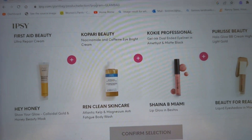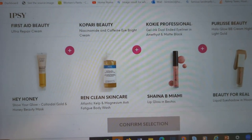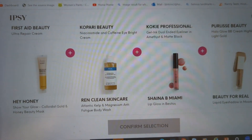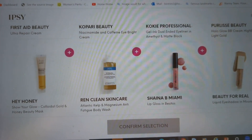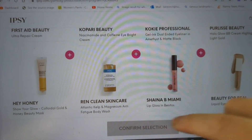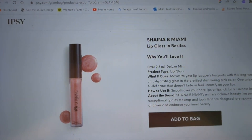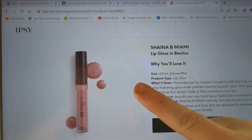Wren Clean Skin Care Atlantic Kelp Magnesium Anti-Fatigue Body Wash. Shayna B Miami Lip Gloss in Bestios. And For Real Liquid Eyeshadow in Moondance — this is a deluxe mini. That is a pretty, pretty color.